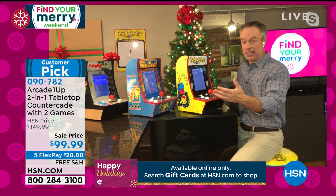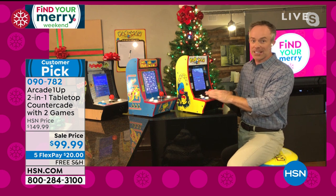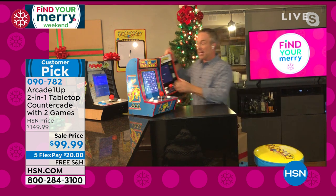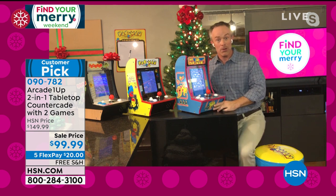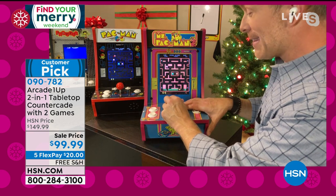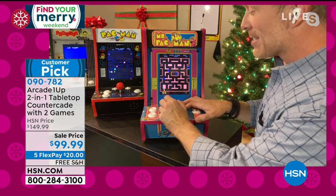I would visit my niece and nephew and they'd say 'do you want to watch us play?' I said I want to play with you! That's where you can really have fun with this, no matter your age group, because it is nostalgic. All of them come with two games built in. This is the first time we've ever had Ms. Pac-Man at HSN. Both are one or two player, just like in the arcade. Those sounds and that visual bring you back — we all want to go back to a simpler, pre-pandemic time.